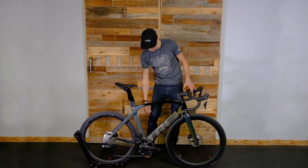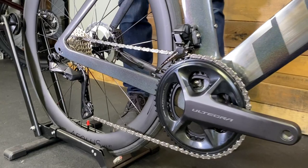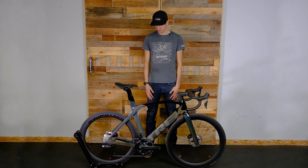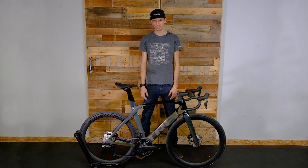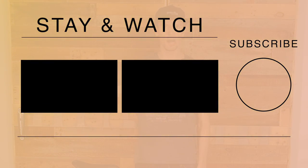Minor upgrades for 2022 include a threaded T47 bottom bracket instead of a press-fit bottom bracket, which people appreciate from a maintenance perspective, along with paint upgrades. Basically that's the Madone SLR7 in a nutshell for 2022 — a pretty rare bike this year, but an excellent model if you're looking for a premium road bike that'll carry you along quickly on group rides or racing. Thanks for watching — leave any comments or questions below, hit subscribe, and we'll let you know when more videos are out.